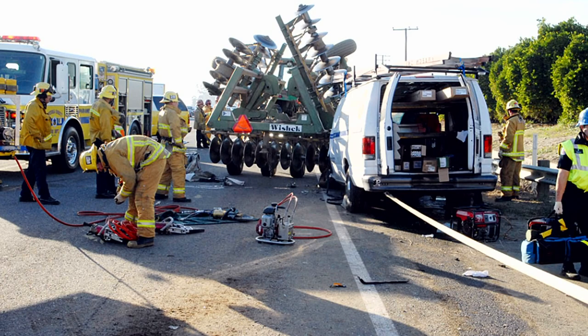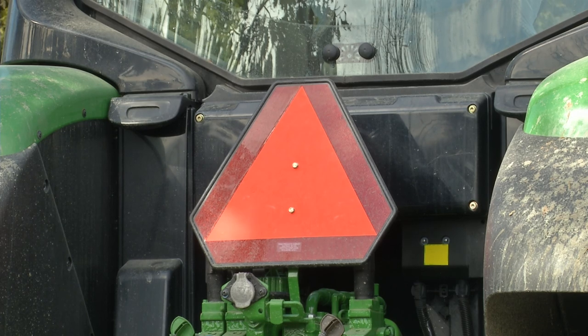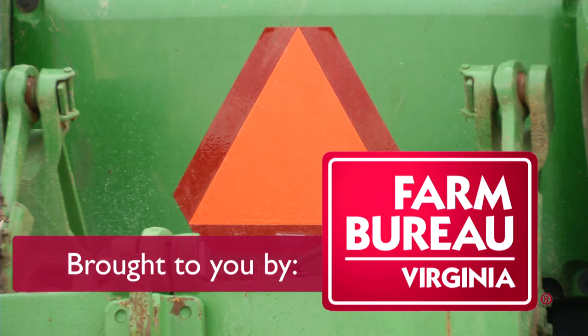There are 30,000 roadway accidents each year involving cars and farm machinery. Farmers will be moving equipment for planting and harvest season. The slow moving vehicle triangle in red and fluorescent orange colors, and flashing lights, allow for quick identification. Motor vehicle safety starts with you.